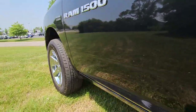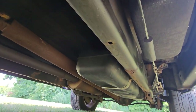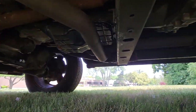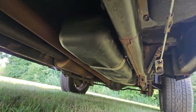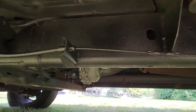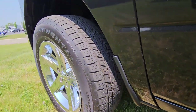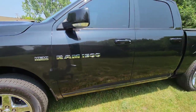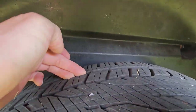Taking a peek underneath — super clean underbody, especially for a 2011. You also have plenty of tread on the tires, and that's all the way around.